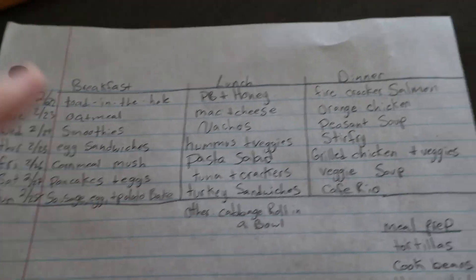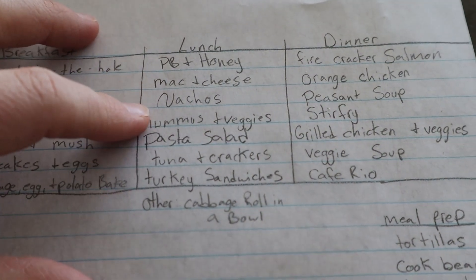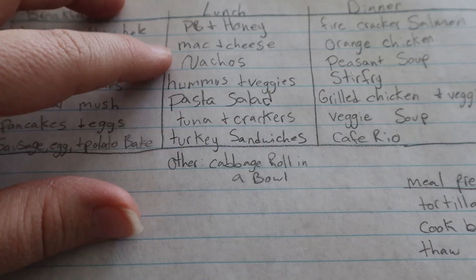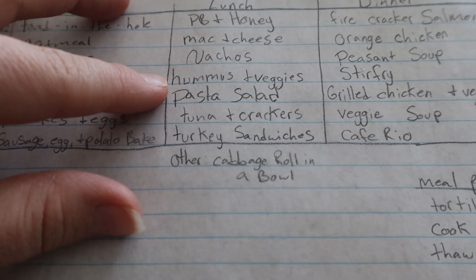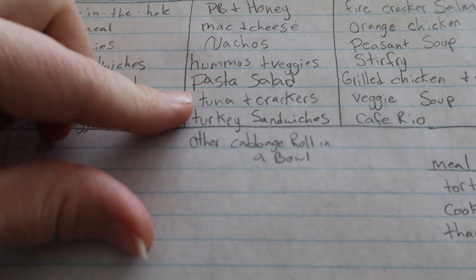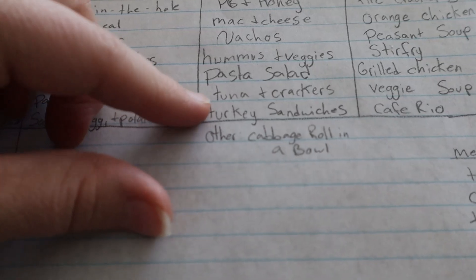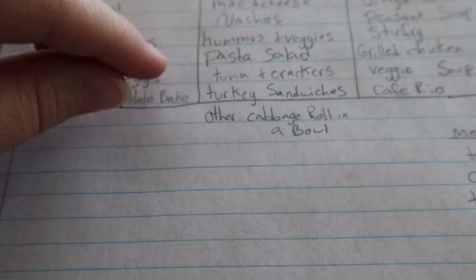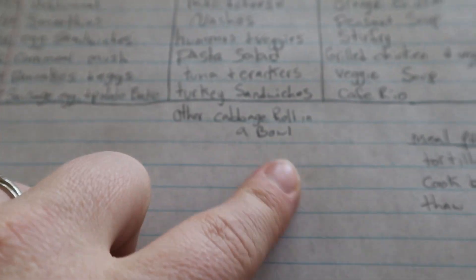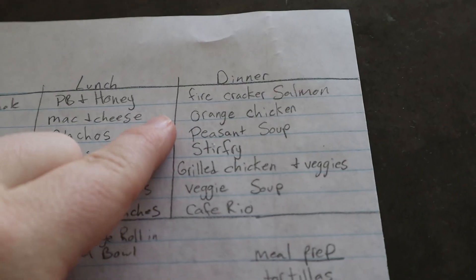For lunches we're going to do peanut butter and honey sandwiches, homemade mac and cheese, nachos with lettuce, tomatoes, onions, beans, cheese and chips. I found a bag of chickpeas that I'd like to soak and cook — we're going to make some homemade hummus with a side of veggies. We'll also do pasta salad, which was a request by my husband, tuna and crackers or a tuna sandwich, turkey sandwiches on Sunday, and we still have those cabbage roll in a bowl in the freezer.